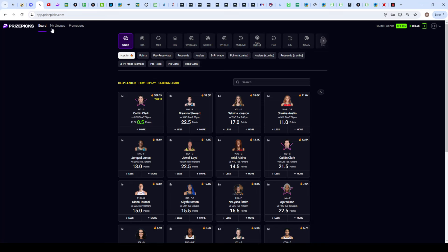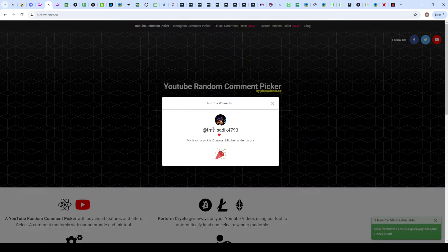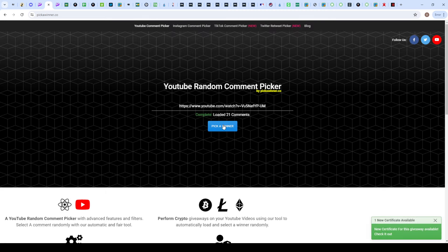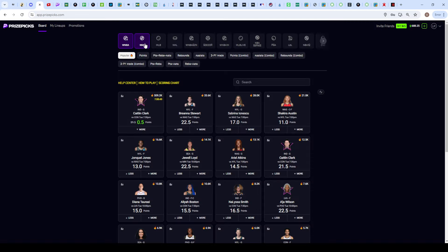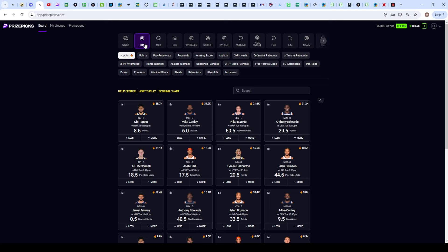One last thing before we get into the picks: I did say I was running a giveaway on last night's video, so I'm going to be picking two winners right now. The first winner is TMV - his favorite pick was Donovan Mitchell under on PRA, well he didn't play so it doesn't really matter, but you are the first giveaway winner. The second winner is Derrick Lee, again another Donovan Mitchell pick. Comment on today's video and I'm going to hook you guys up with the free VIP. Let's get into the picks right away.